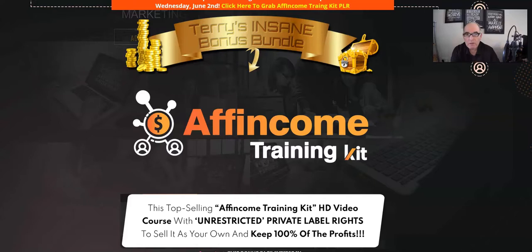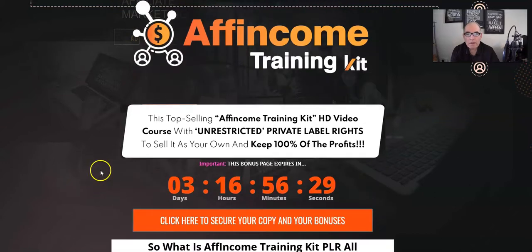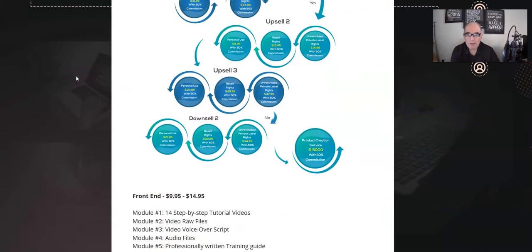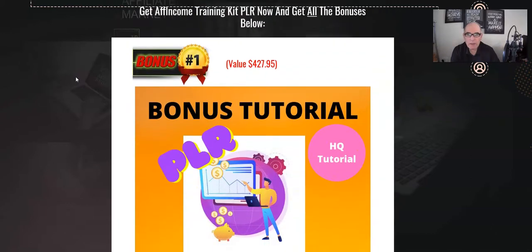Stick around — I'm going to look at the sales page shortly, but I'm on my bonus page at the moment and I want to show you the bonuses I'm going to give you if you pick up AF Income Training Kit PLR through any of my links. These orange buttons — click on any of those before the timer reaches zero and you'll get all my bonuses locked in, even if you only buy the front end. When the timer reaches zero all my bonuses expire, so make sure to click before that happens.